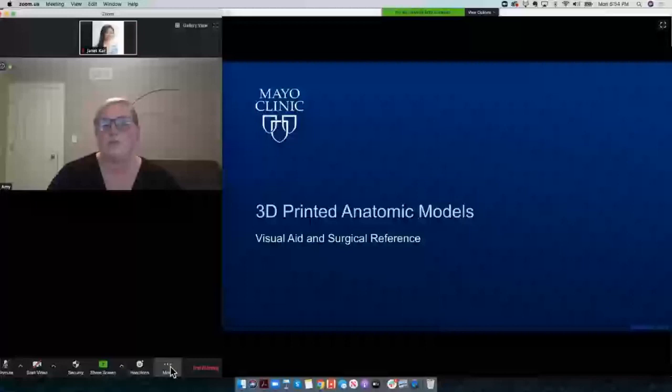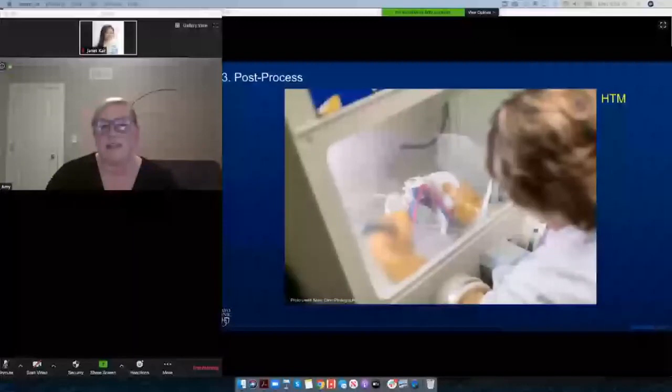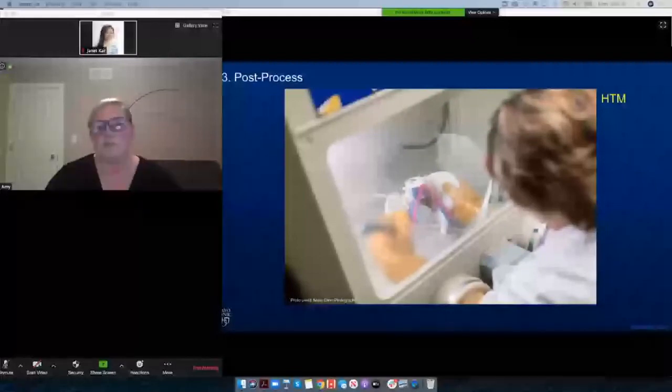On the left-hand side you can see the segmentation of the CT data, and on the right side the three-dimensional model of the pelvis. The next step is to 3D print — this is the pelvis being printed prone on an Object 500 Connex 3. Then there has to be post-processing. The Healthcare Technology Management Group helps post-process each of the prints. In the early days the engineer was responsible for loading the printers, removing the printed models, cleaning them, documenting them, and delivering them. But now HTM does everything after content development.